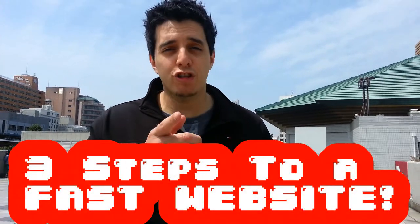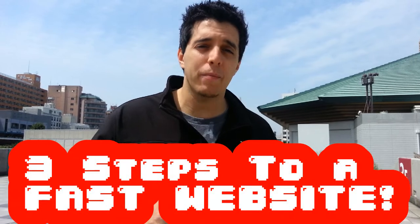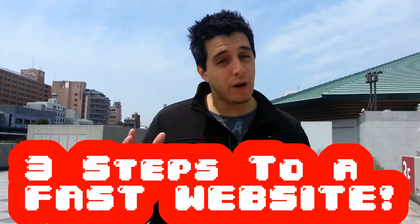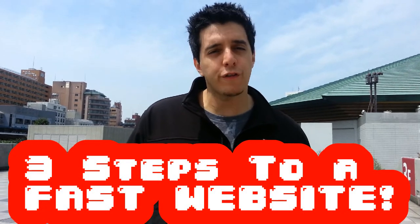What's up everybody? Today I'm going to show you how to improve your website speed, decrease load time and create a better user experience for your visitors. This translates to better keyword rankings because Google will reward you for having a faster website. We'll accomplish this in three easy steps.